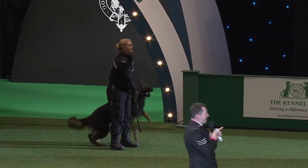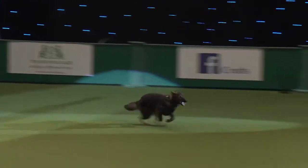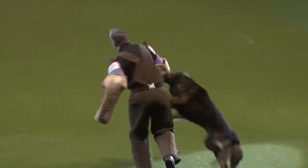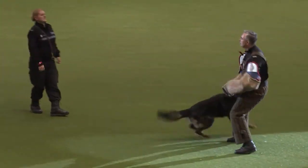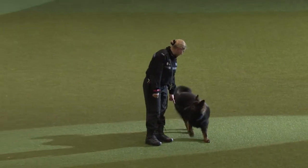Bob's going to run off — a fleeing criminal. Sue's going to challenge. He's not going to stop. The dog is deployed to engage with the running man, bringing him to justice. Sue will move swiftly up to the dog, ask the helper to stand still, and the dog will be recalled into a down position.